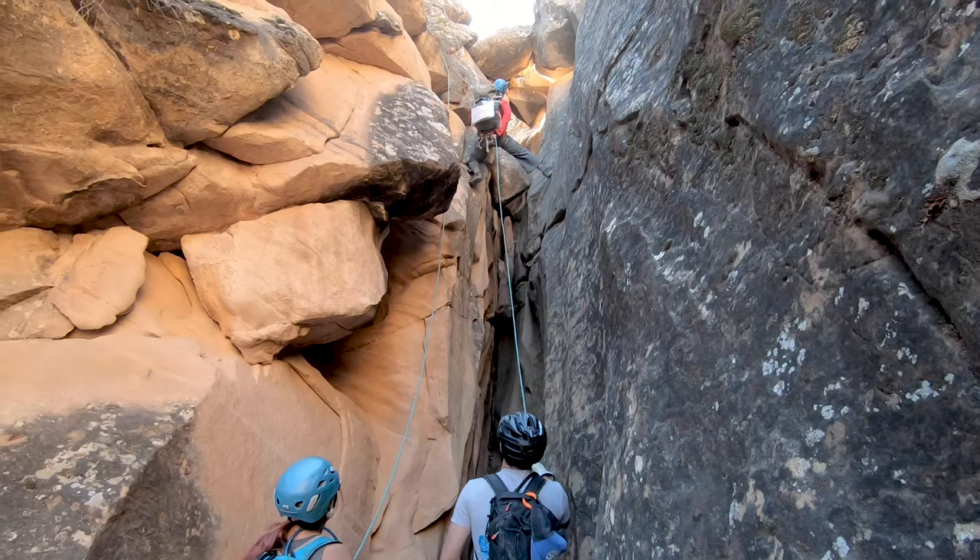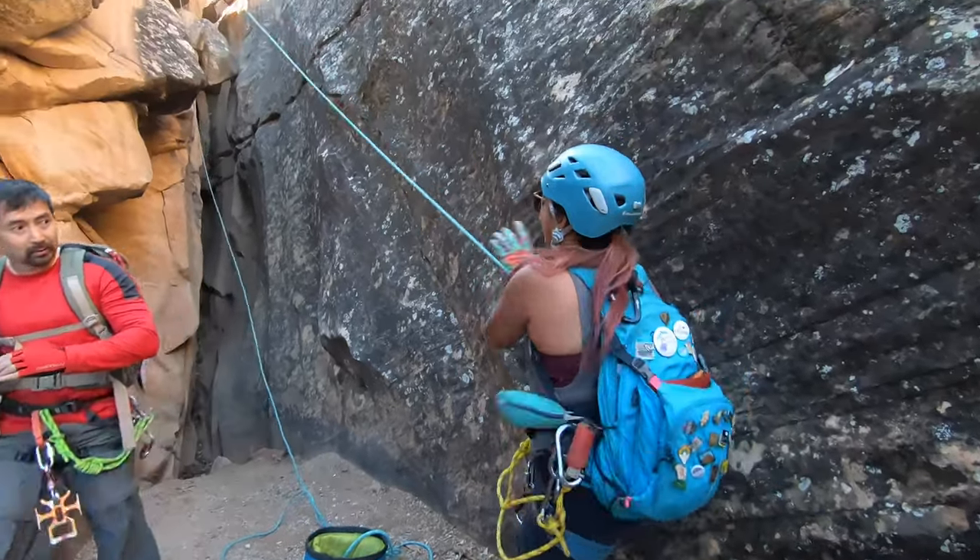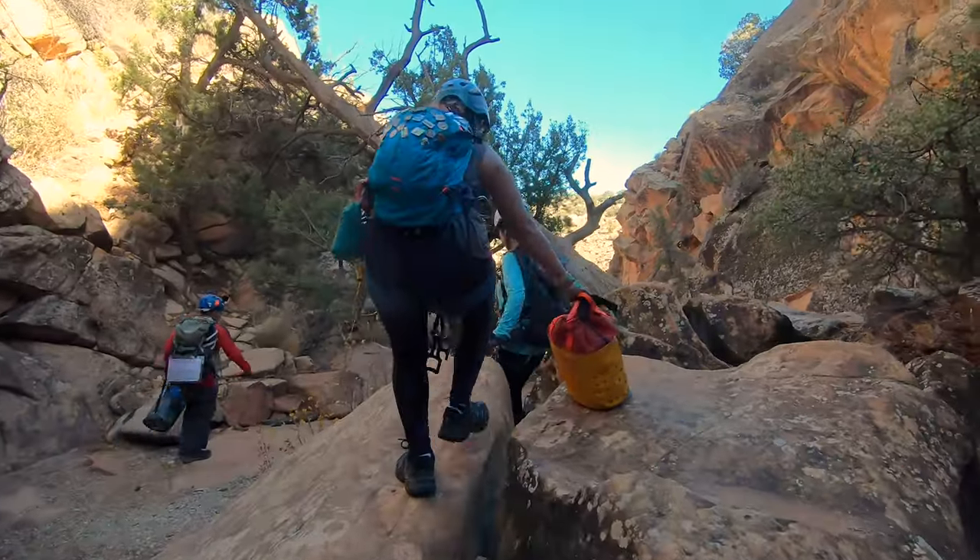Boltergeist Canyon has earned itself a spot pretty high up on my favorite canyons list. Not only are the surroundings beautiful but it had some parts that were super fun and challenging.